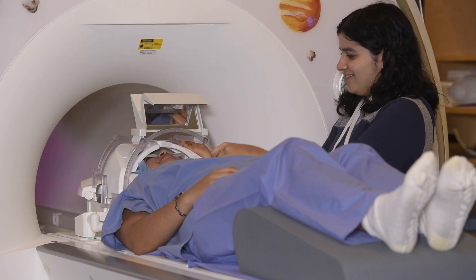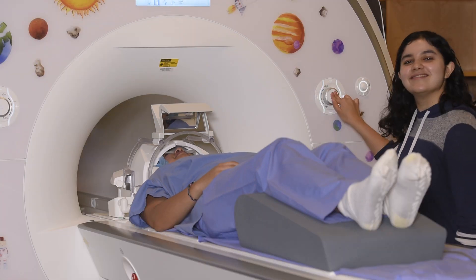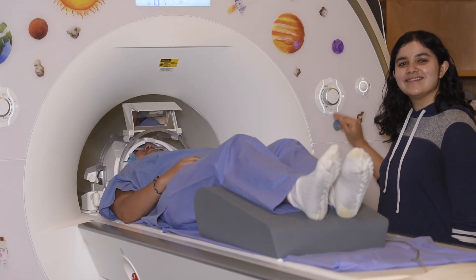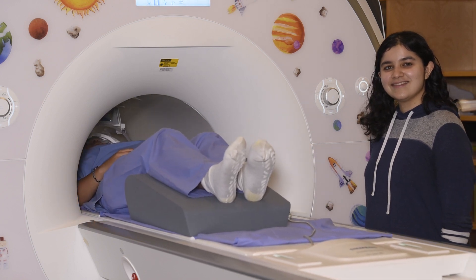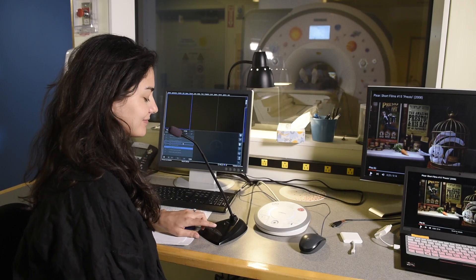Lastly, we will place a mirror over the head coil so that you are able to see the stimuli. You are now ready to be sent into the scanner. Between each task, we will talk to you from the outside about the tasks and to check in to make sure you are doing okay.